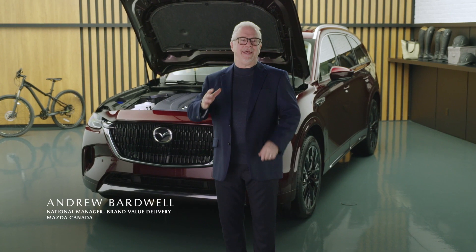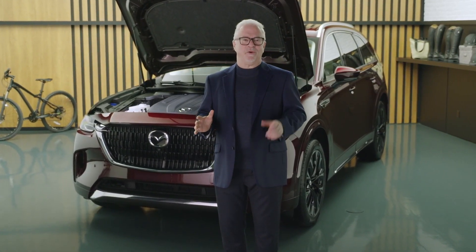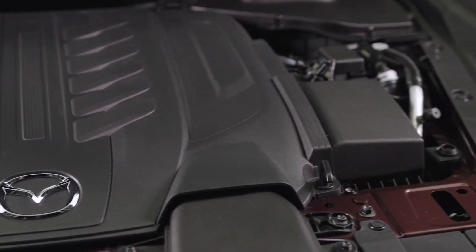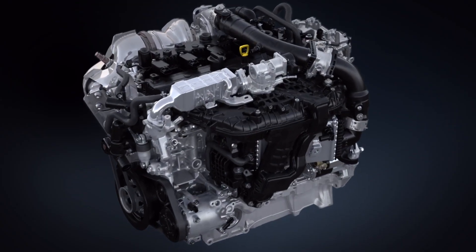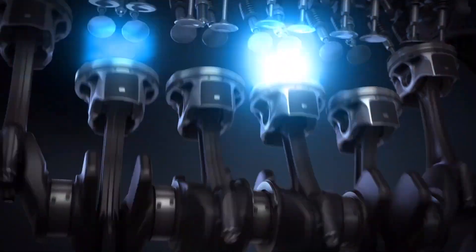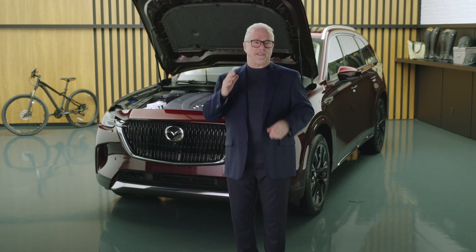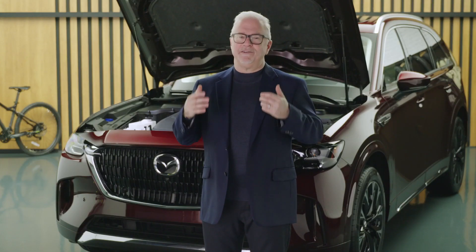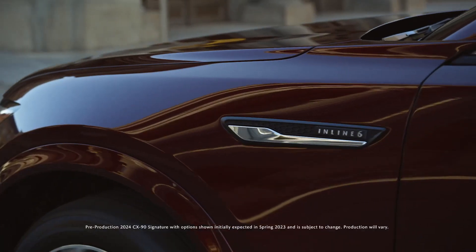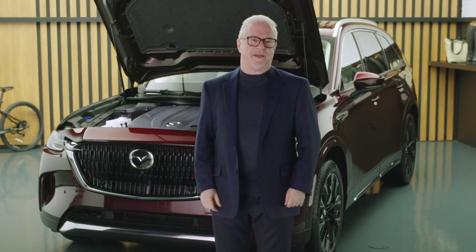The Mazda CX-90 mild hybrid is powered by our 3.3-liter inline six-cylinder eSkyActive Turbo — our first inline six-cylinder powertrain, created specifically for this platform. It is the most powerful production powertrain Mazda has ever built, and it is truly something special. We chose an inline six-cylinder because the configuration reduces weight and complexity versus a V6, and because it feels like expensive machinery. It is smooth in a way that is one of the defining attributes of inline six-cylinder engines, and that character complements the CX-90 perfectly.